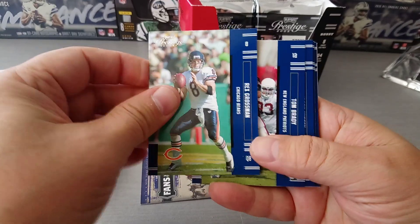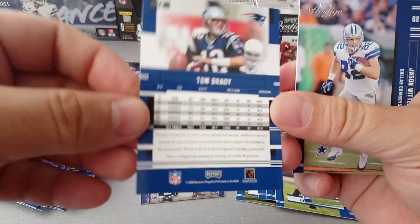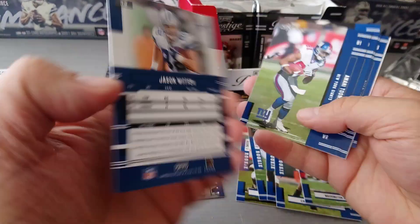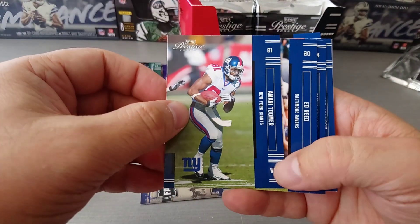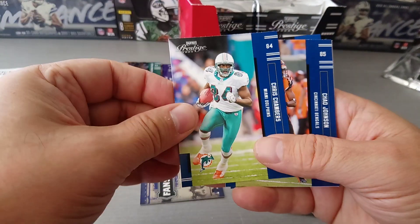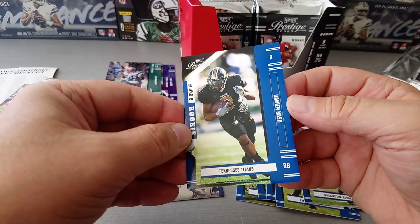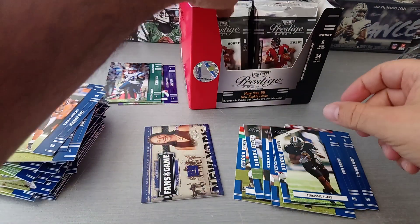Rex Grossman. Oh, here's a Tom Brady guys, look at this one - very nice Tom Brady in his sixth season. Jason Witten, fantastic, that's nice, in his prime. Amani Toomer, Ed Reed, Chris Chambers, Chad Johnson Ocho Cinco, and the rookie is Damian Nash round five for the Titans.